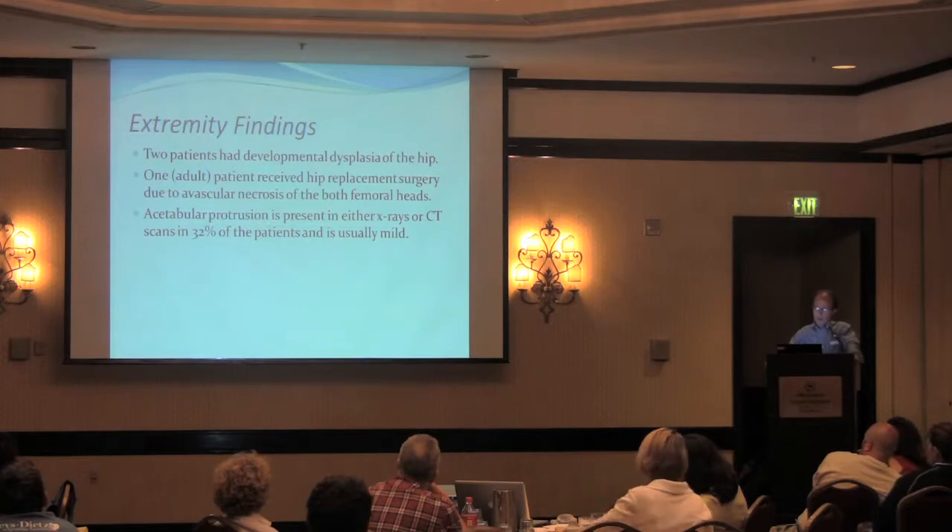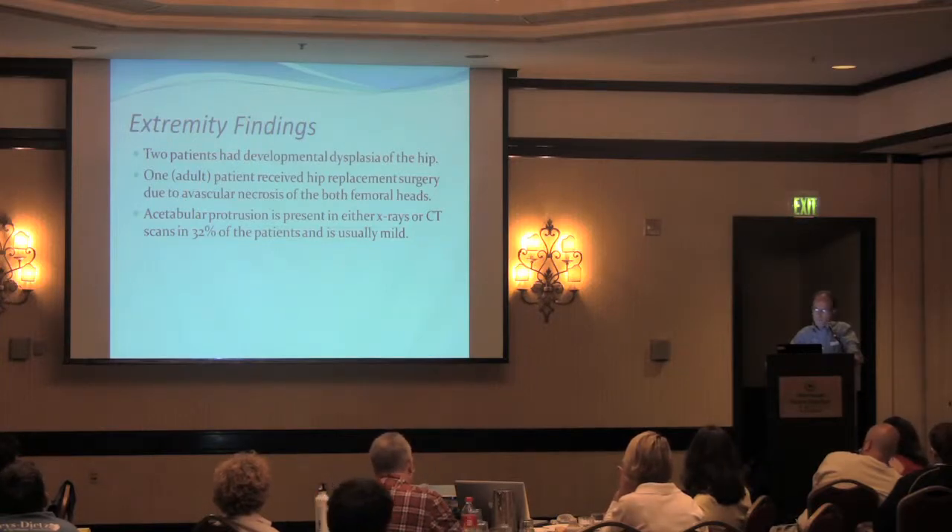Two patients in this cohort had developmental dysplasia of the hip. One actually required hip replacement due to avascular necrosis, which may have been related to the syndrome or may have been due to steroid or other administration of agents that can cause avascular necrosis.